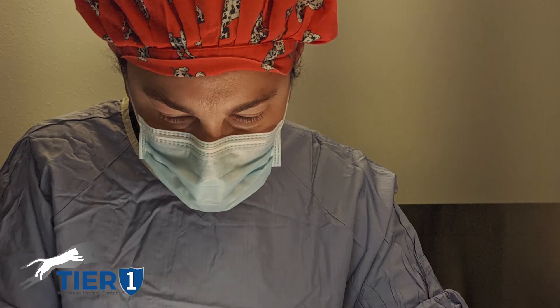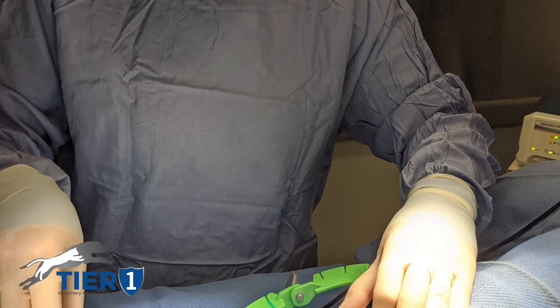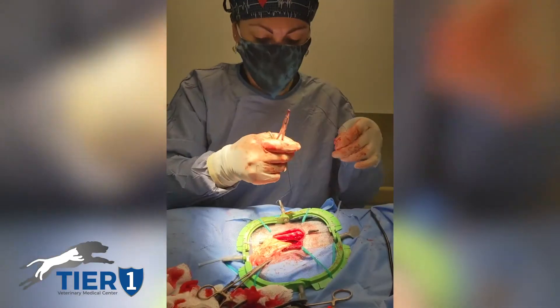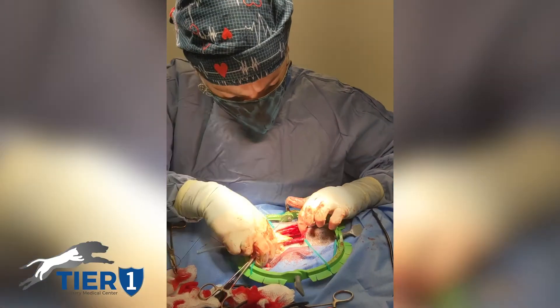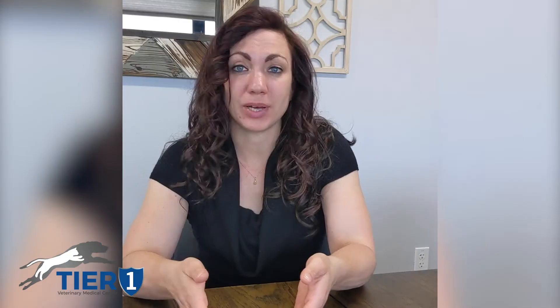Those surgeries are offered in a variety of different ways. You can do an incisional gastropexy, which goes up the midline and is easy to incorporate into a spay procedure, or there's an alternate, slightly less invasive technique that comes along the side of the body wall and involves only about a four centimeter incision, which is what you'll be seeing in the attached video clips that I performed on my dog two weeks ago. In my own personal opinion, I don't think that you should have any dog over 50 pounds that's not pexied.